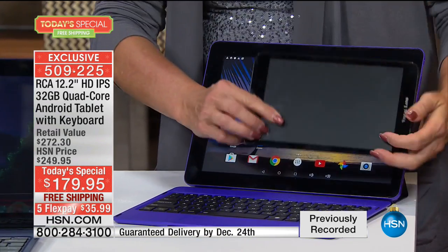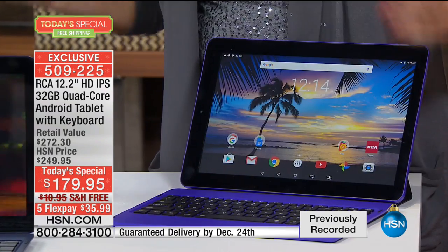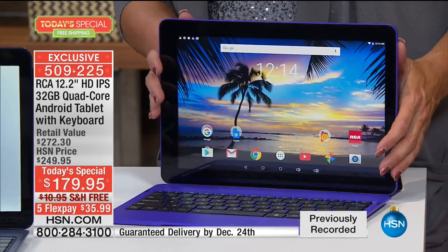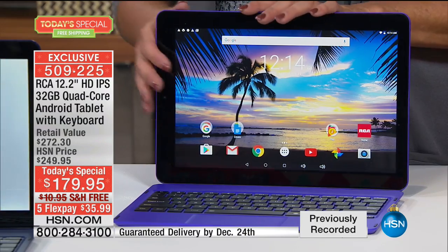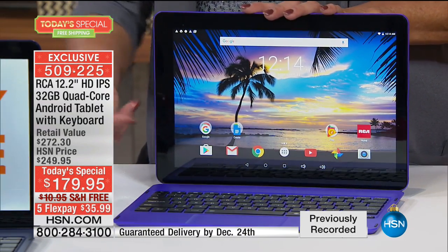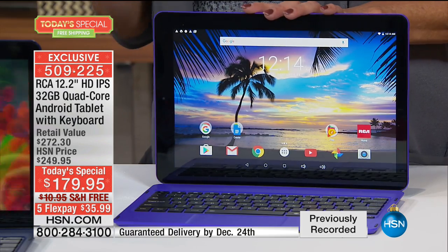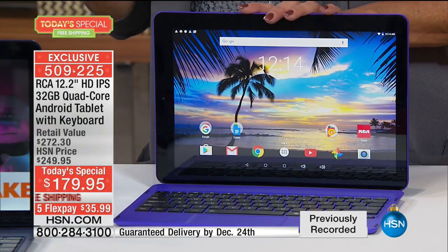Look how little this is — even if I put it down here in the corner, look how small it is compared to this great, big, rich, stunning experience. If you need it to be a tablet, it's going to be the hardest working tablet you have. If you need it to be a laptop, it transitions flawlessly. It has the memory, the power, and the performance to really make this a hub of productivity.